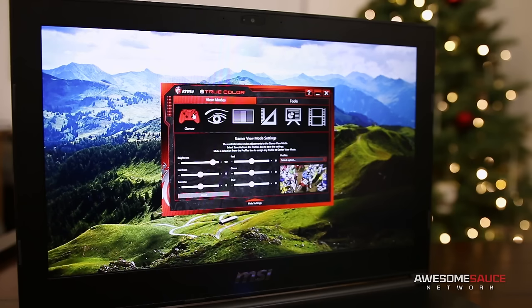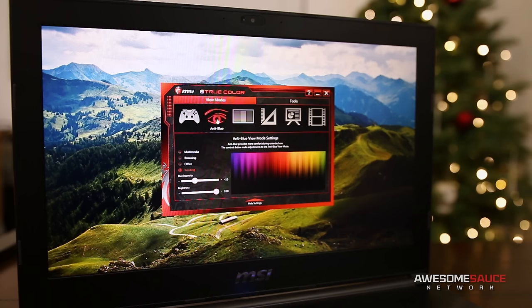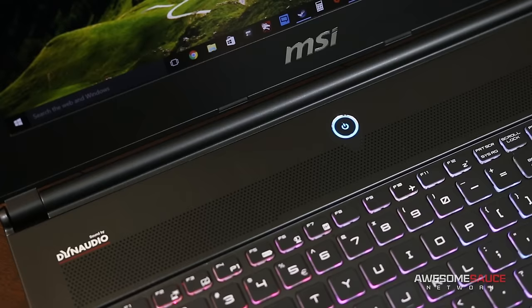One perk MSI brings to the table here is their TrueColor software, which is basically an enhanced version of a gaming monitor's on-screen display. From here you can select different color profiles for various tasks and even assign profiles to specific applications. There's also an anti-blue mode to help reduce eye strain during prolonged use, much like the popular Flux software.